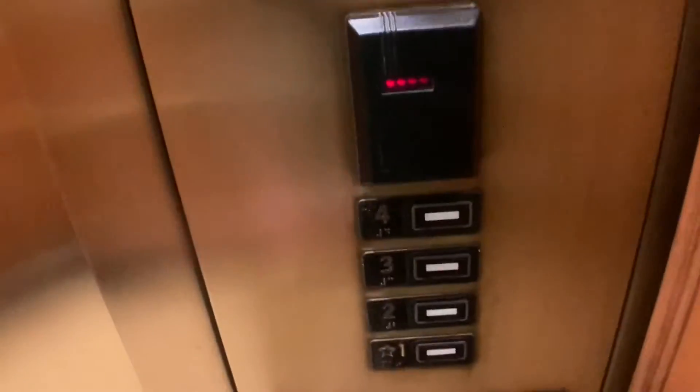You can't see through the doors. Anyways, you will go on your way up to four. Beautiful, beautiful elevators.